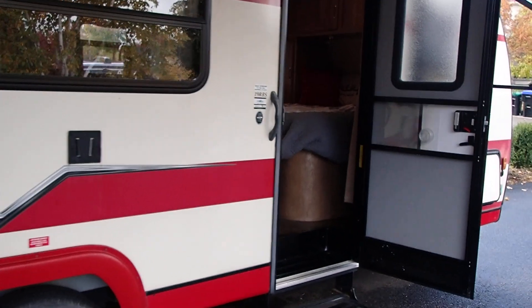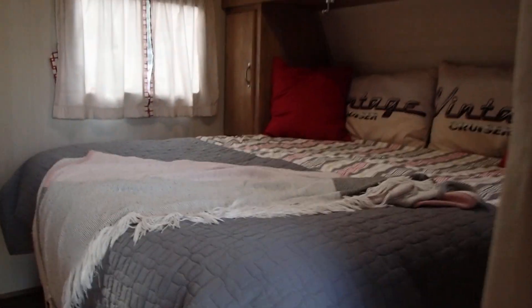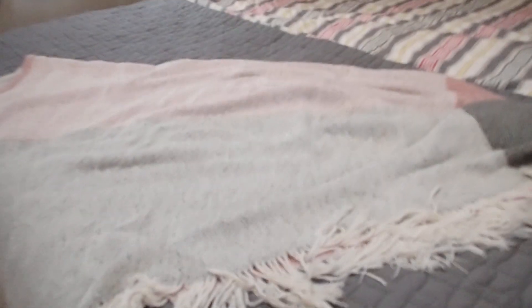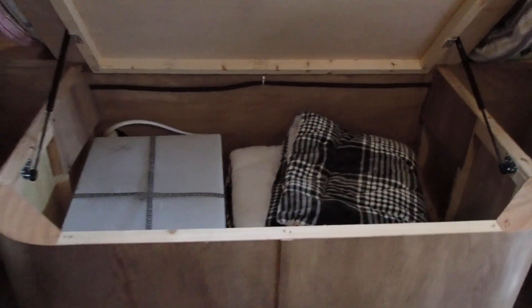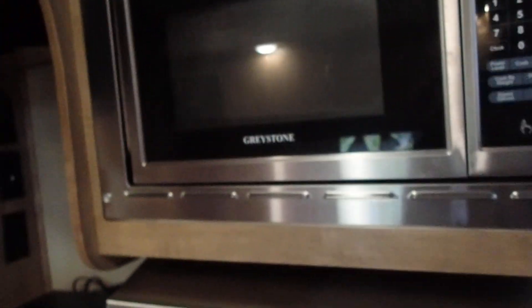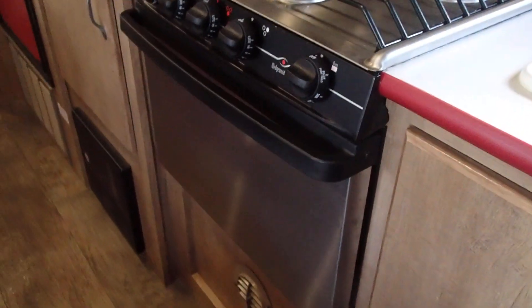Just take a look inside. You come up the steps into this queen-size bed with storage space above the bed. There's storage below the mattress, and on either side you have a cute little kitchen with a double sink, microwave, and three-burner propane stove with a little propane oven underneath, plus under-sink storage.